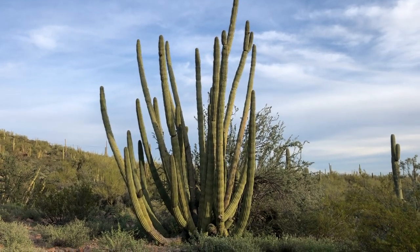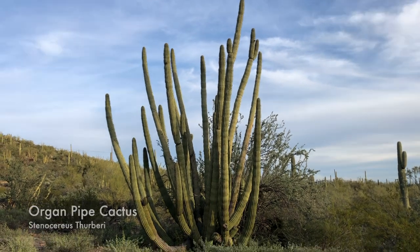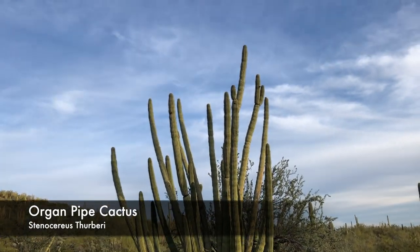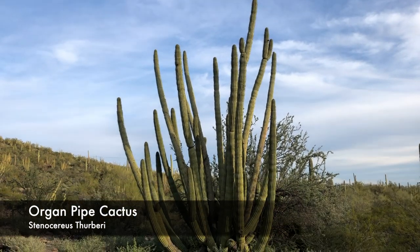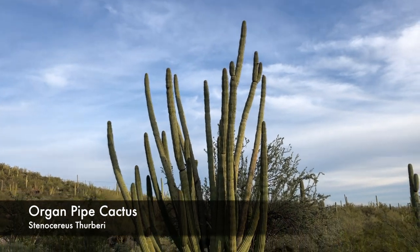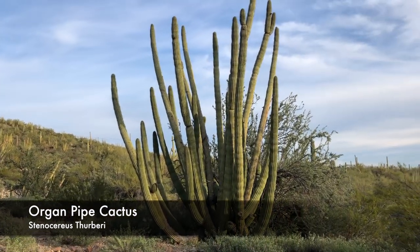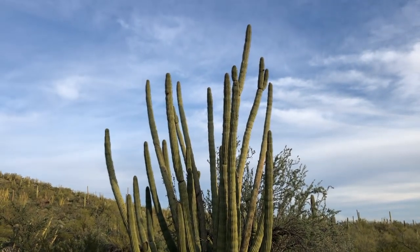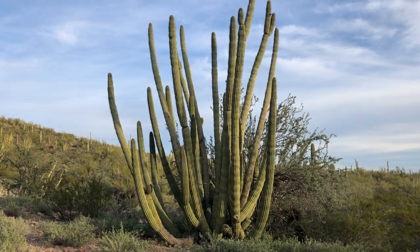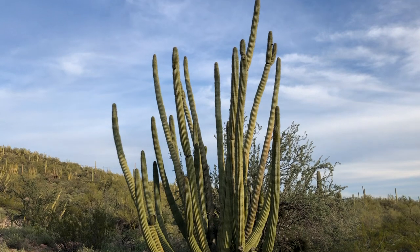Here is the namesake of Organ Pipe Cactus National Monument down here in southern Arizona — this is the Organ Pipe Cactus, and this is a gigantic specimen. These guys can get up to 30 feet tall; my guess is this one's probably 25. They can live up to 200 years old and they grow only about two and a half inches a year, so do the math — this is an old dog right here.